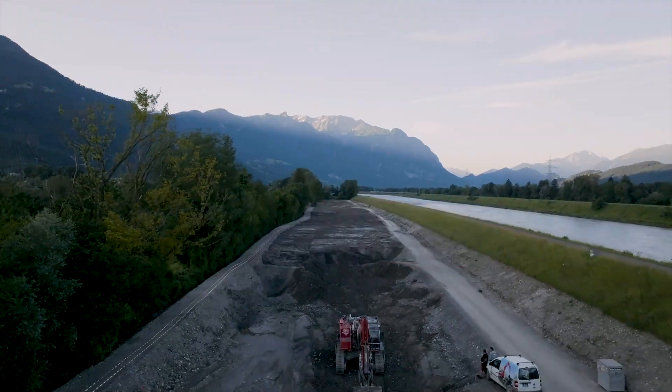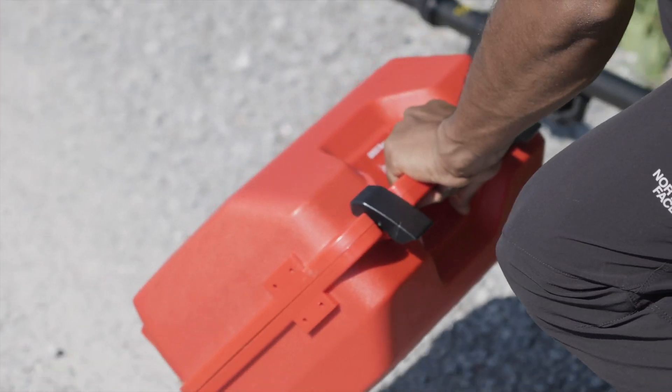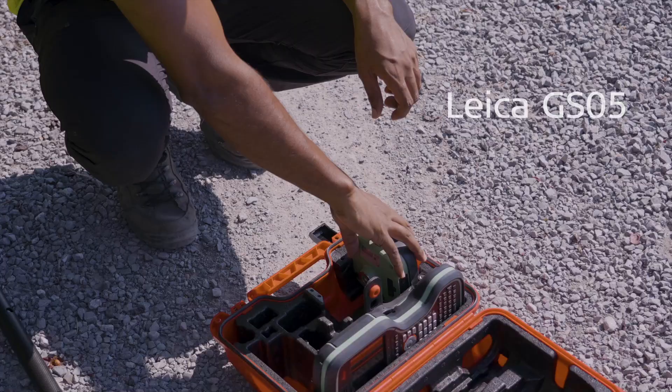A new dawn. A new day. A new challenge. To meet these challenges, Leica Geosystems is proud to introduce the GS05.